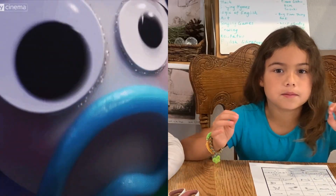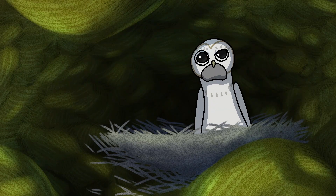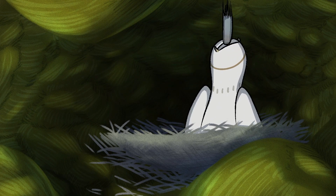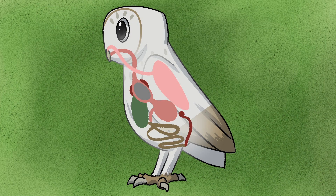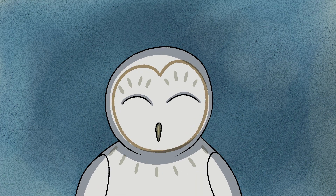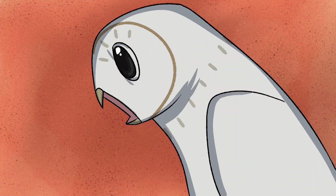Vomit that comes out of the owl. Do the owls have teeth? No, that's why they have to swallow their prey whole. All that food goes to a part of the stomach called the gizzard, and the gizzard separates all the good food, but the bones stay there. It makes it into like a ball, but it has to get out of the owl, so it comes out of their mouth.